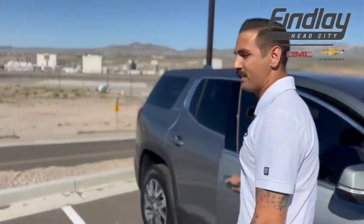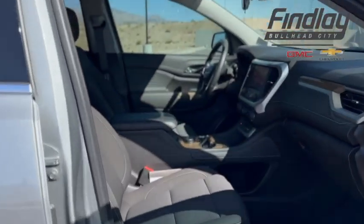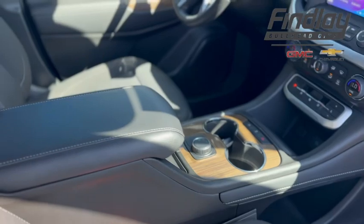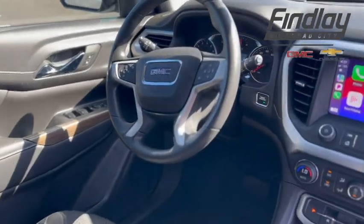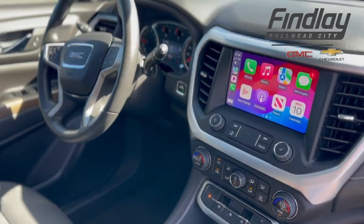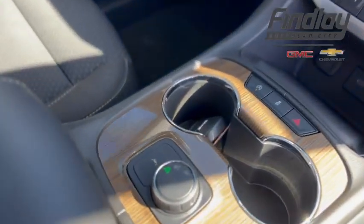Come on around to the front passenger seat here. We're going to have a four-way manual passenger seat and a four-way manual driver's seat as well. You're going to have Apple CarPlay and Android Auto. This vehicle also offers three different drive modes: snow and ice, sport, and classic.